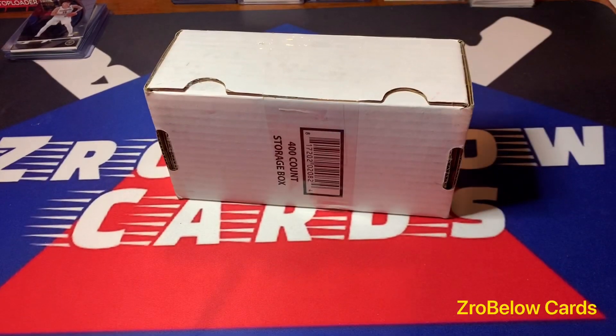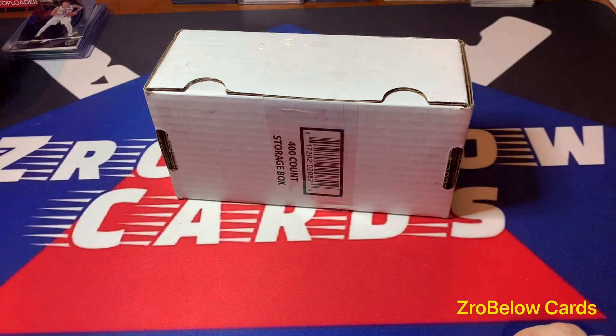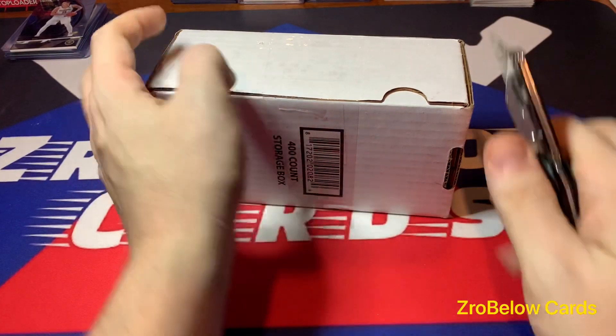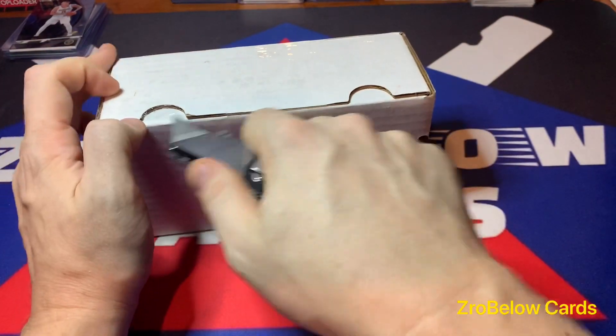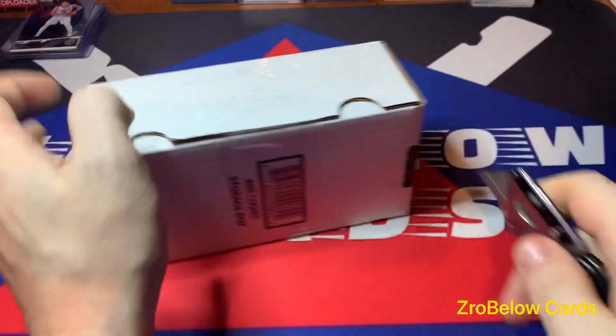Hey guys, how you doing? I got a really cool package. I talked about it in one of my previous videos — I use Upper Deck e-Packs sometimes just to scratch the itch of buying a pack or two of cards. They only do hockey and CFL football, though I don't think anybody buys that, and they do some Marvel Universe stuff. The cool thing about what they do is you order your packs.